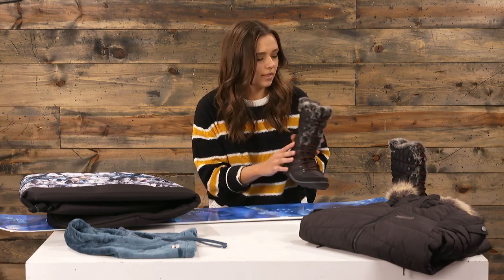I have Omni Heat in one of my jackets and I'm absolutely obsessed with that. I think it helps a lot in the overall warmth of it.